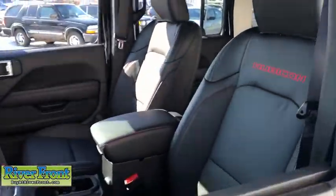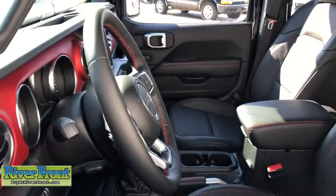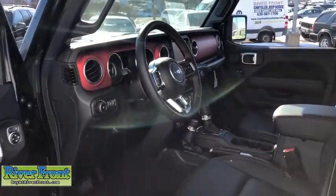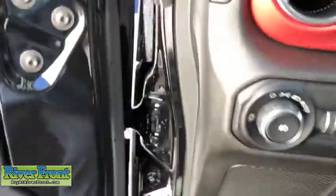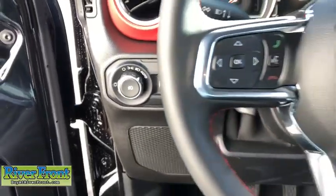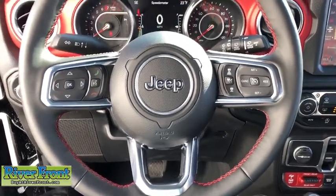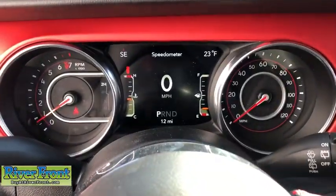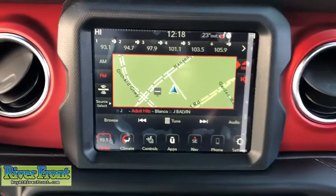Remote engine start, traction control, dual airbags, leather-wrapped steering wheel, power steering, four-wheel disc brakes, center armrest, universal garage door opener, eight speakers, power windows, compass, security system, rear window defroster, trip computer, fog lights, electronic stability control, remote keyless entry, panic alarm, brake assist. Wouldn't you look great in this vehicle? Stop in today and see for yourself.